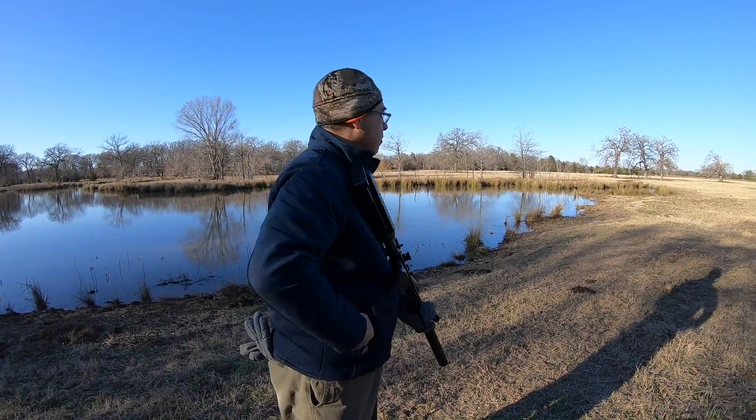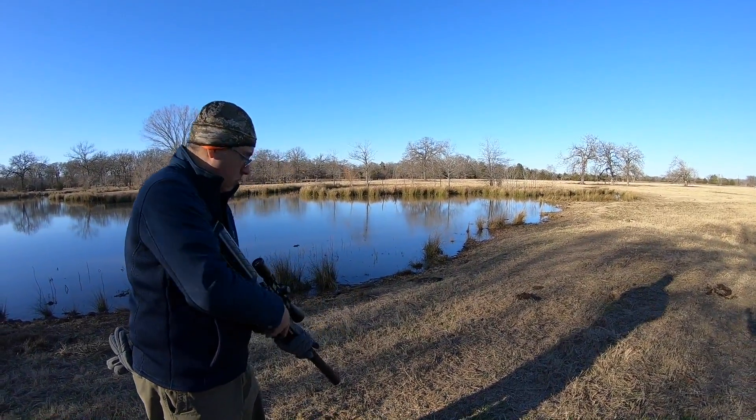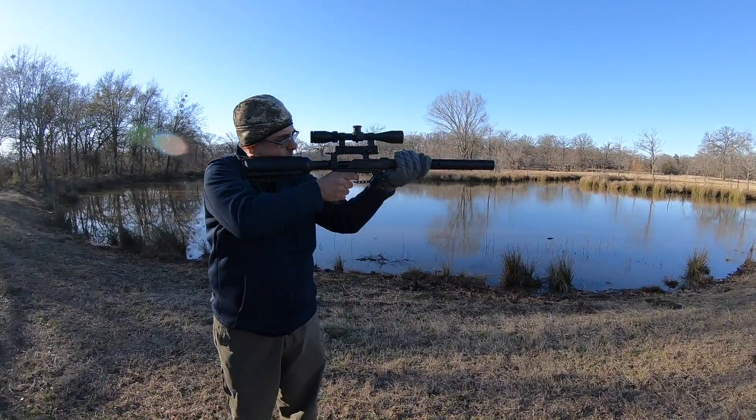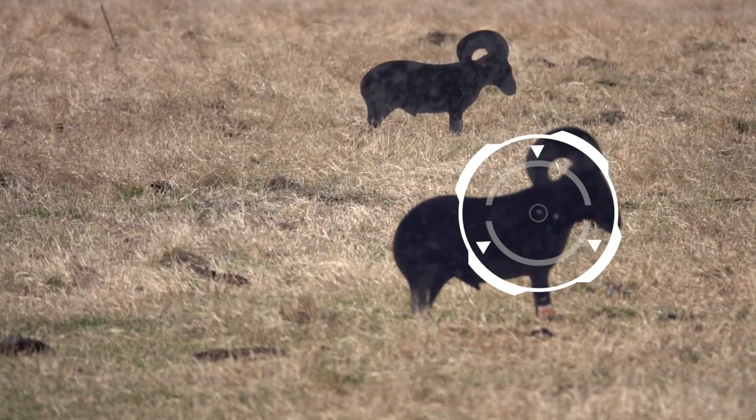The Gamo TC35 is very quiet due to the integrated moderator and very lightweight thanks to the carbon fiber tank. This .35 caliber big-boy airgun can deliver up to 170 foot-pounds when shooting 190 grain cast ammo on full power.